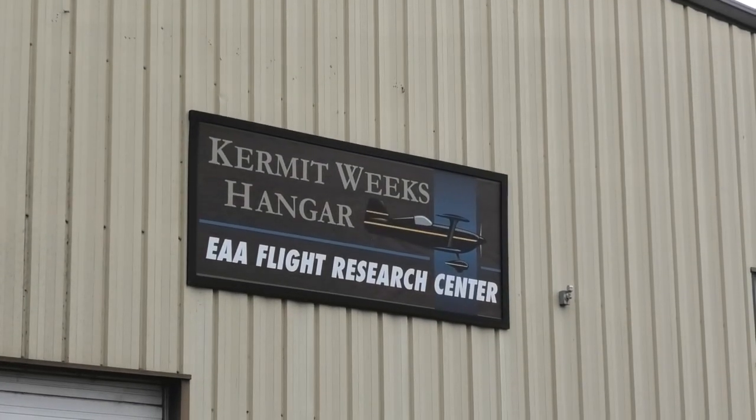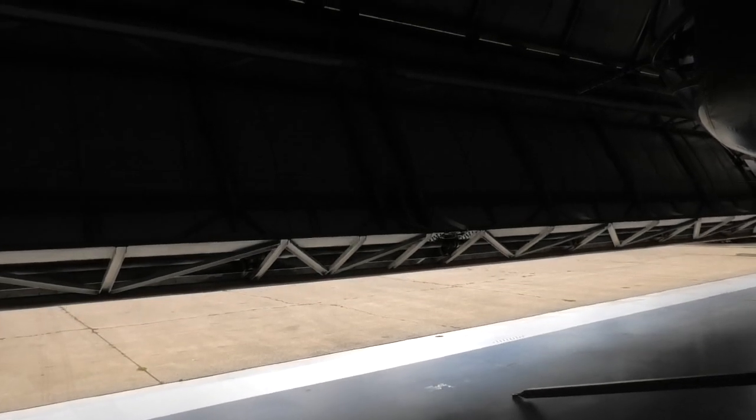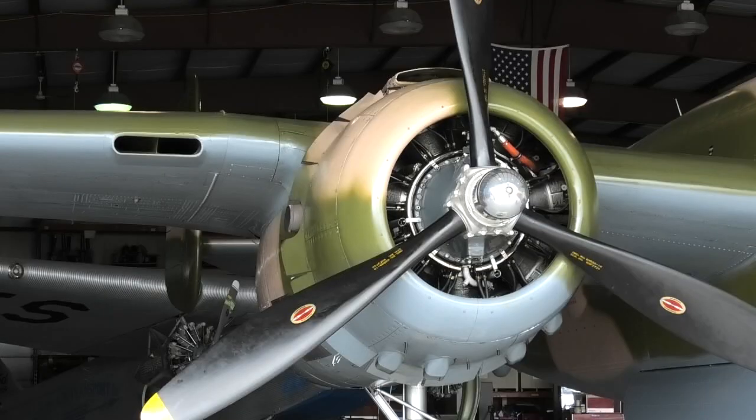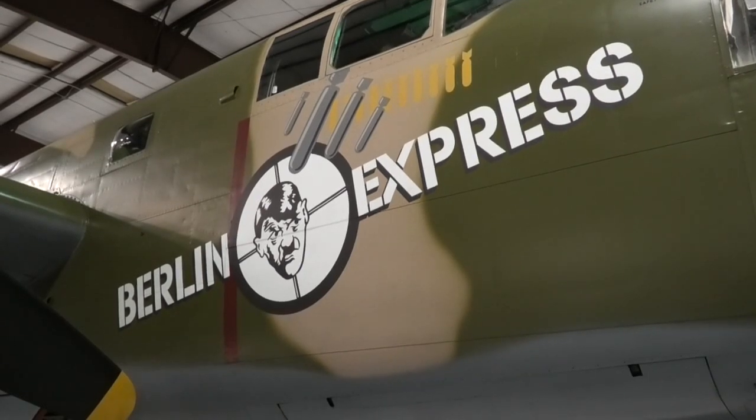Inside the Kermit Weeks hangar in Oshkosh lives a piece of EAA history. The B-25 is really well known in the World War II era — whether it's the famous Doolittle Raid or the movie Catch-22. Our specific B-25, Berlin Express, was used as a stateside trainer during World War II.